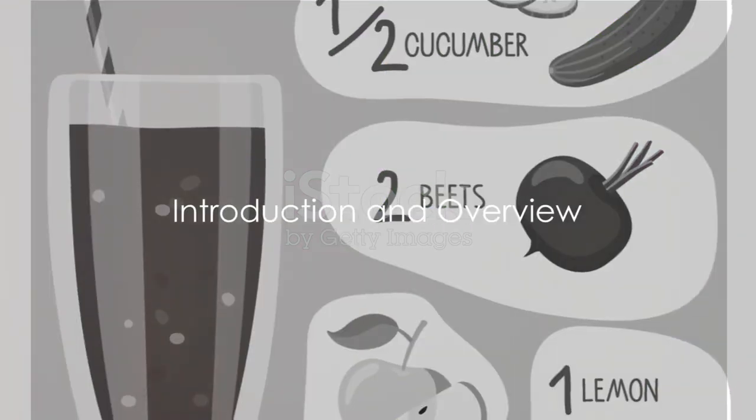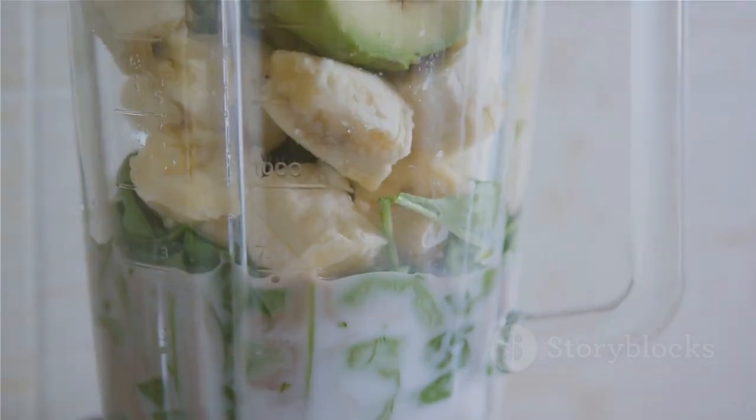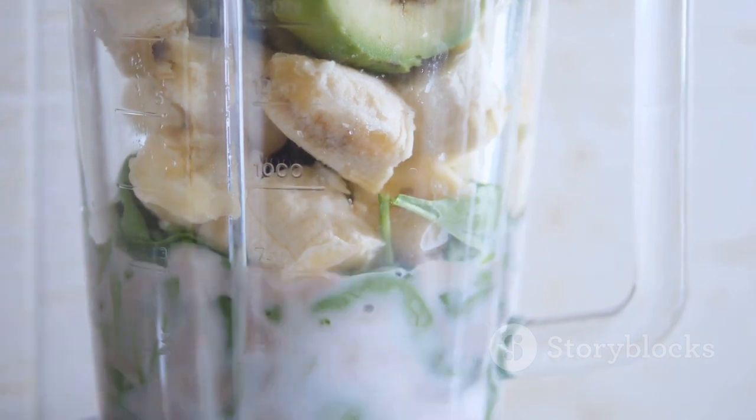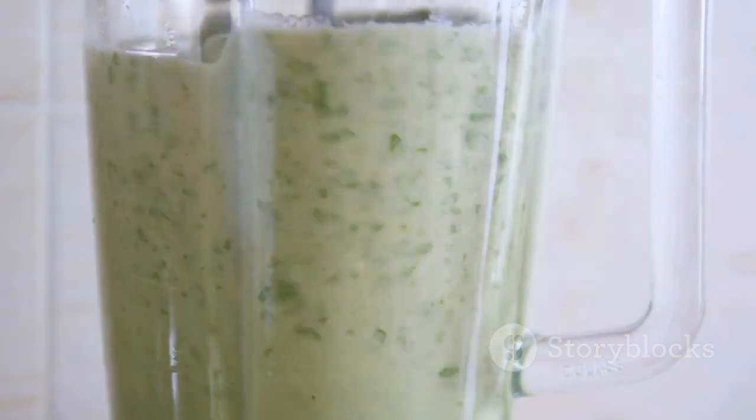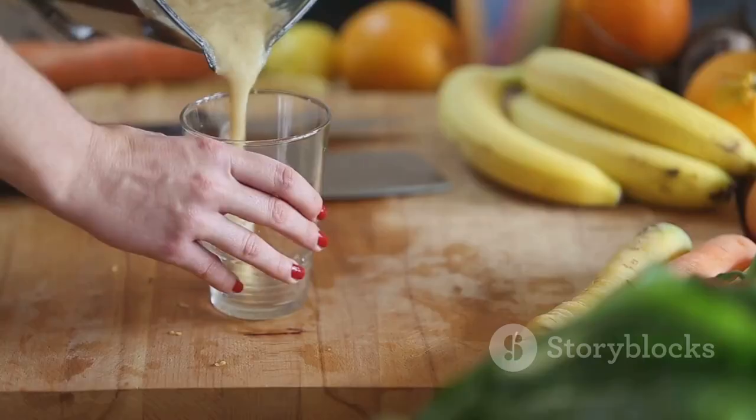Looking for non-dairy smoothie and tea recipes that can aid in weight loss? Well, you're in the right place. Today, we're going to explore the wonderful world of non-dairy smoothies and teas that not only taste divine, but also help in shedding those extra pounds.